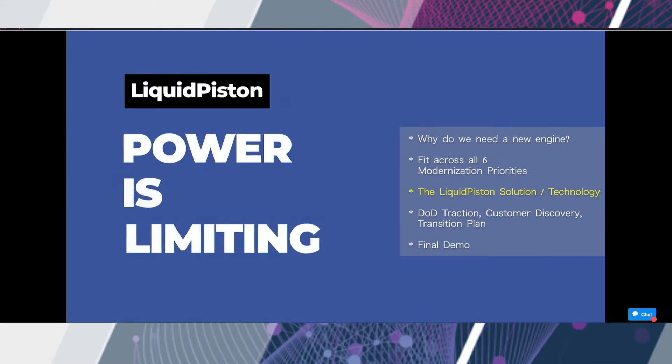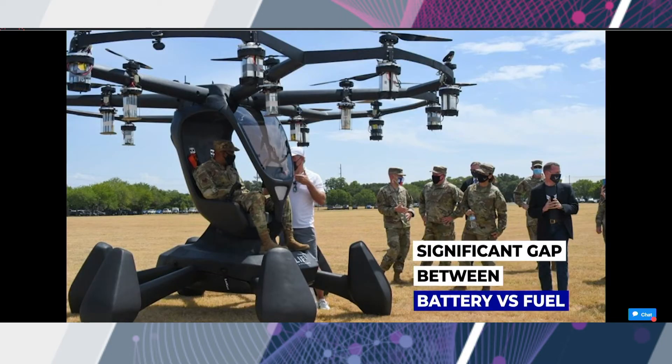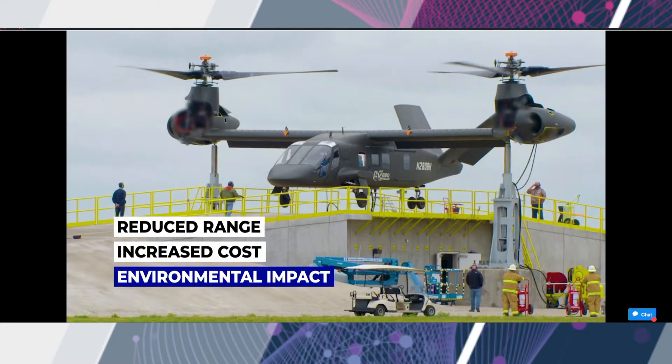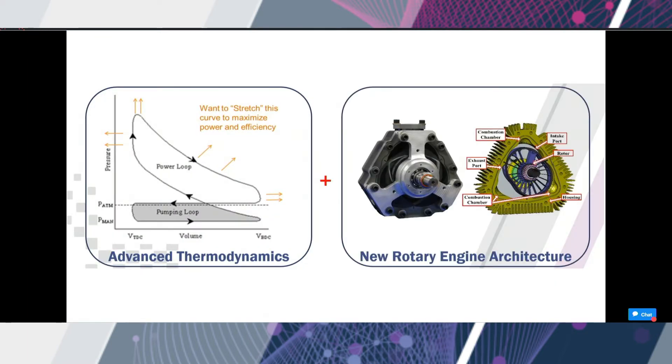And what if we could do all of this with JP8 as our fuel source? Power and energy is fundamental across all of these applications, and today's systems are truly limited by available solutions. The problem is that gasoline engines and small turbines are inefficient, diesel engines are big and heavy, and while the world is eager to go fully electric, there is a significant gap between today's best batteries and the energy available in fuel — just 40 pounds of fuel can displace over a thousand pounds of battery. Our approach to solving this problem is rooted in physics, starting with a new thermodynamic cycle, something that hasn't changed in over 100 years.